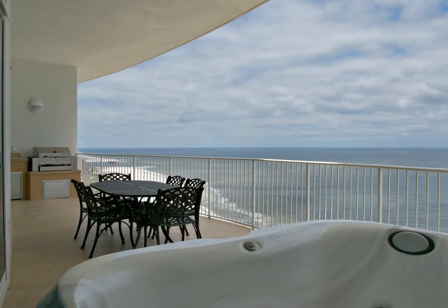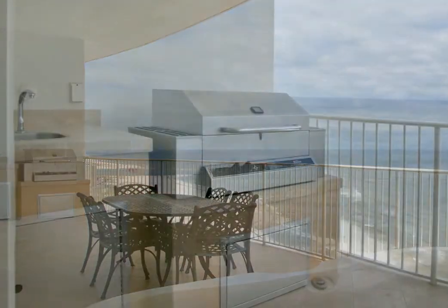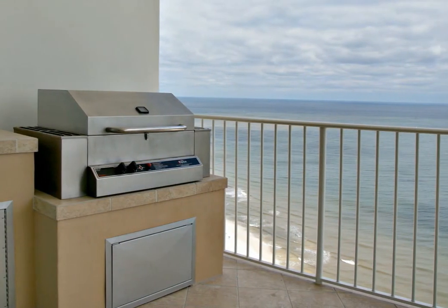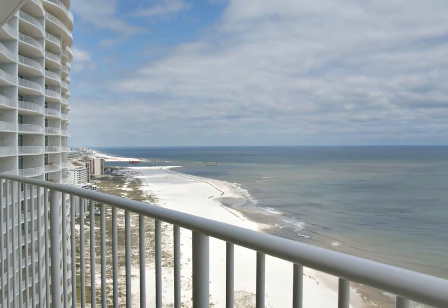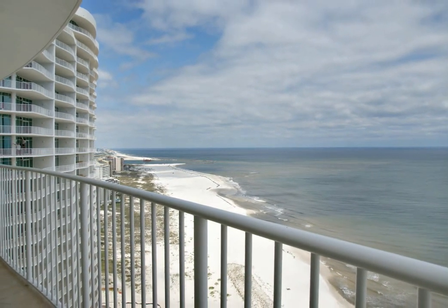In addition to your own private hot tub on the wraparound balcony, it comes equipped with a gas grill and a stainless steel sink. No detail has been overlooked. Discover for yourself this truly one-of-a-kind vacation destination for a peaceful and relaxing getaway unlike any other. Turquoise Place is located in Orange Beach, Alabama, approximately 8 miles from Highway 59.